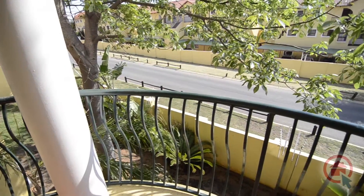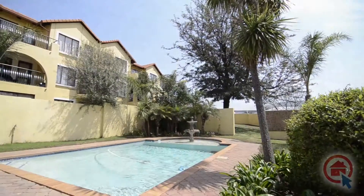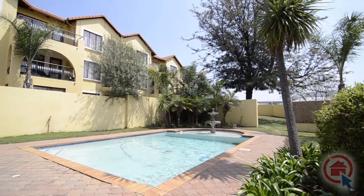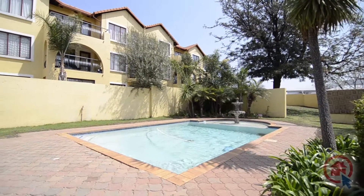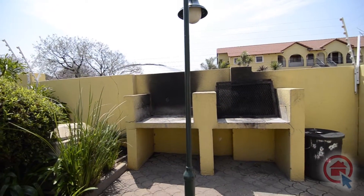The balcony has lovely views over the surrounding area. The complex features a recreation area which comprises a sparkling pool, braai facilities, a lapa, and a lovely maintained lawn for kids to play on.